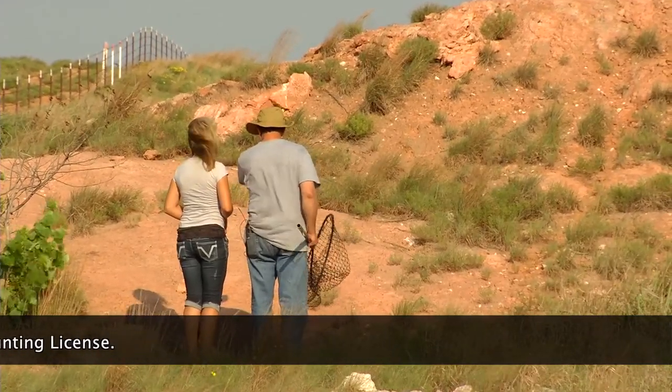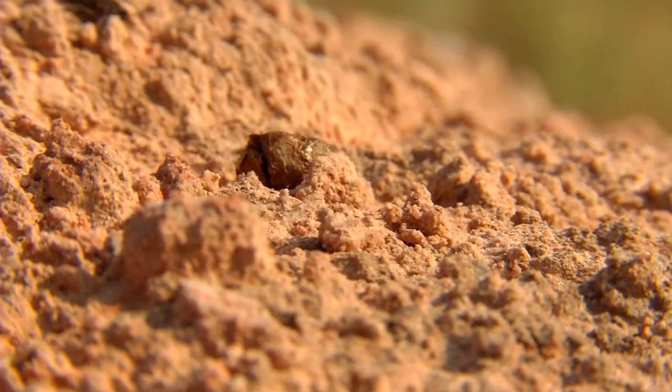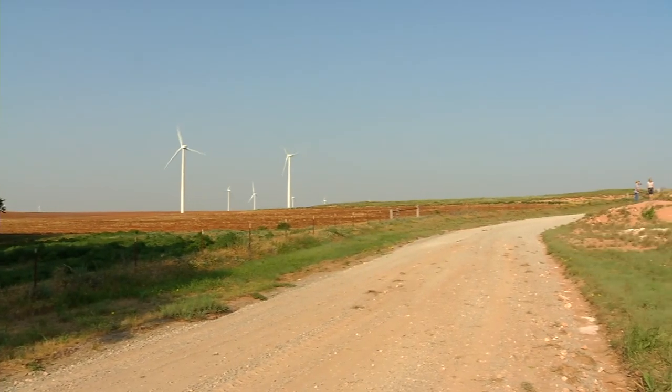They're here. Look. See that? Right there and that right there. That's lizard poop and there's a bunch of it. There's going to be quite a few on this hill. There's poop everywhere.